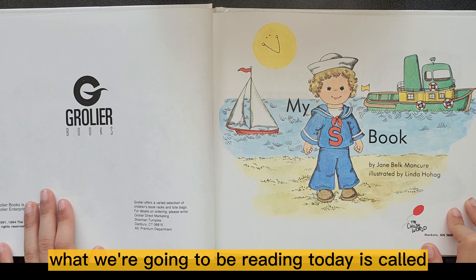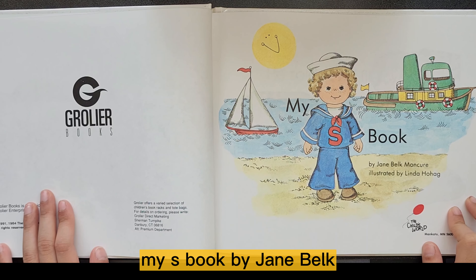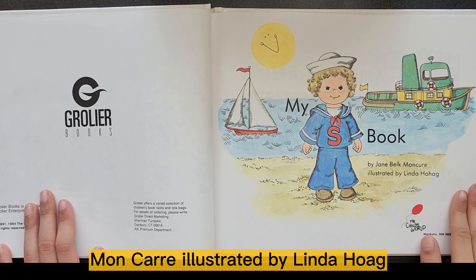Welcome back, everyone. What we're going to be reading today is called My S-Book by Jane Belkman Kira, illustrated by Linda Hoag.